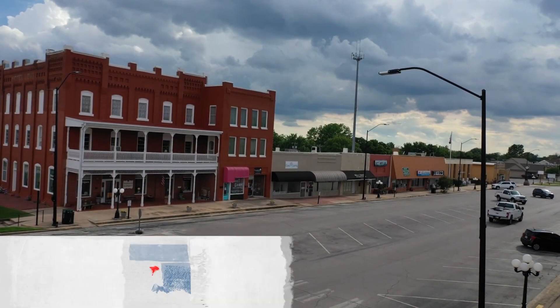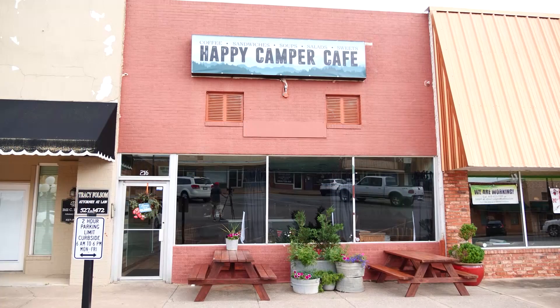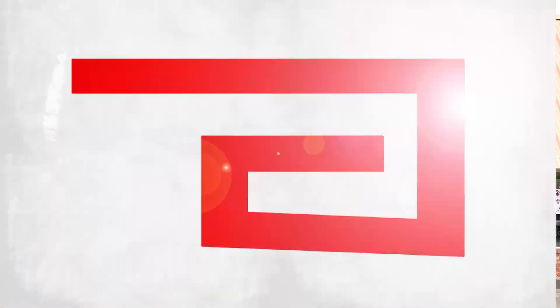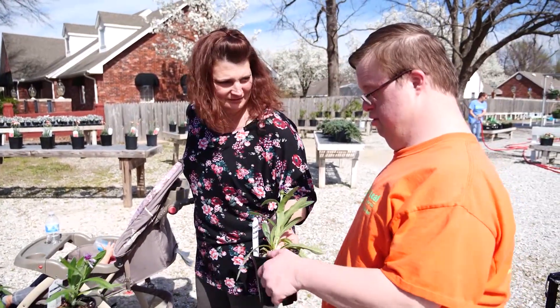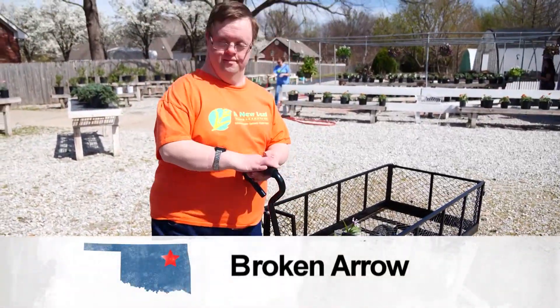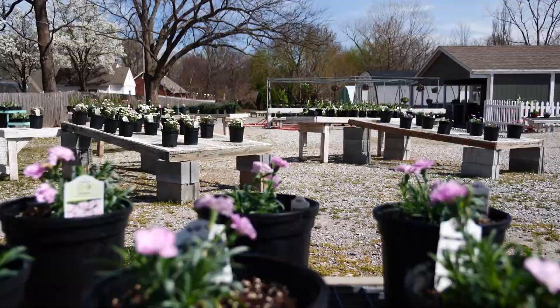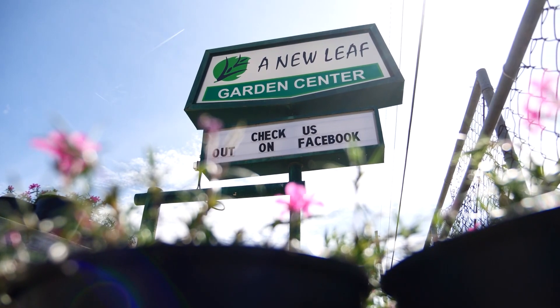Welcome back to Discover Oklahoma, coming to you from downtown Purcell — home to some great antique stores, family-owned shops, and a few great diners too. This time of year, so many Oklahomans are spending time in their yards. And if you're looking to spruce up the yard, how about buying a plant with a purpose? At A New Leaf, you'll find annuals and perennials, hanging baskets and succulents. But this garden center grows more than plants — this is a place where people bloom.